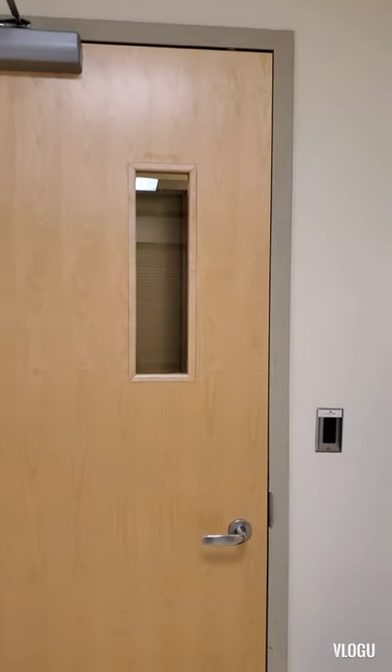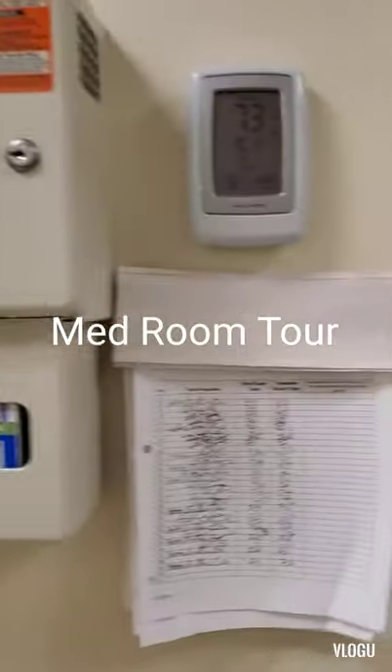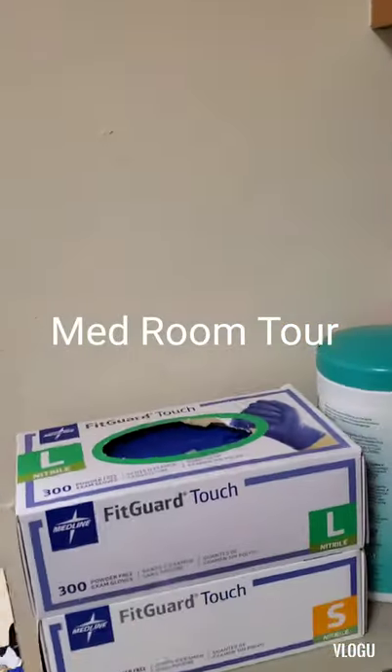Hello, welcome back to my channel, Psyche DMP Student. I'm Nurse Jax, a psychiatric nurse, and today I'm going to give you guys a glimpse of what it looks like inside of our medication room.